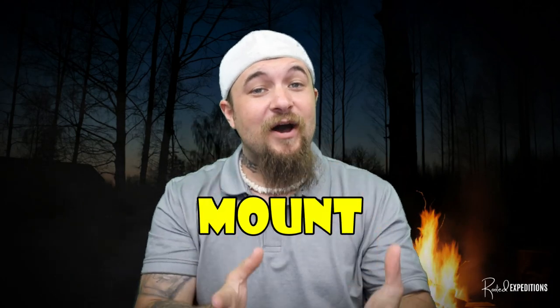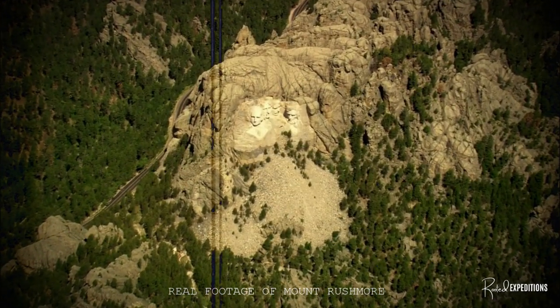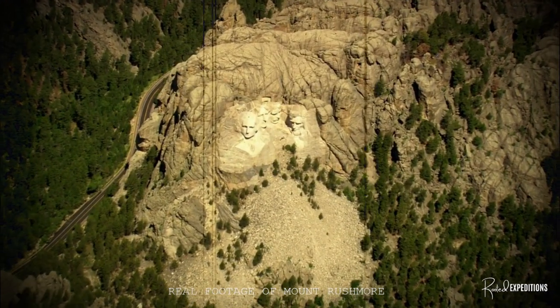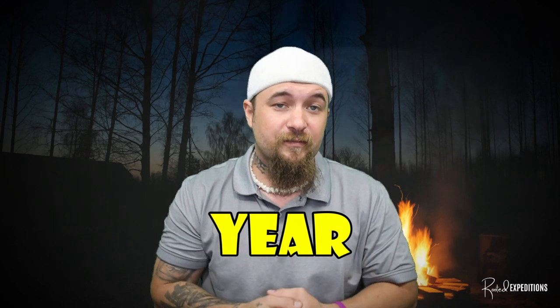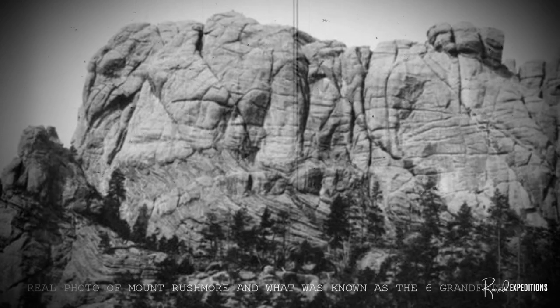Today we're going to look at the truth about Mount Rushmore that no one's talking about. The four presidents' faces carved into the side of this mountain have become one of the world's largest pieces of sculpture, as well as one of the most popular places to visit in America, attracting about two to three million visitors a year. But there's been a story left out of the history books — the real history behind what happened here on the land that belongs to the Lakota Sioux.